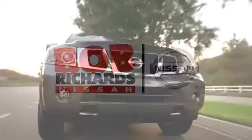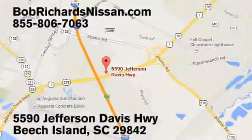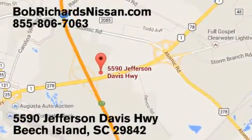Catch attention in this exceptional Rogue. Come and give it a test drive today. Bob Richards Nissan is the area's number one volume dealer for new Nissans. Come see us today at 5590 Jefferson Davis Highway in Beach Island, South Carolina.